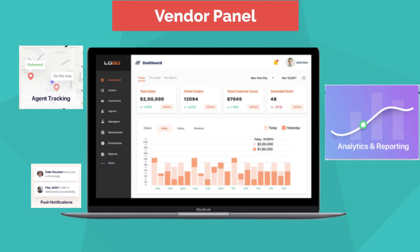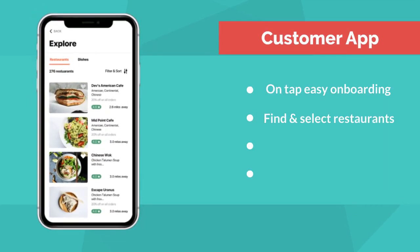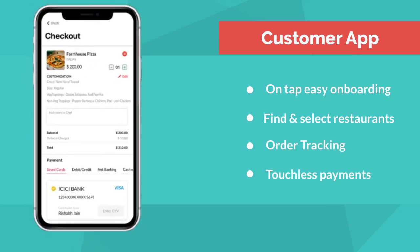A seamless dashboard for the vendor panel allows them to manage all their orders, tracking, receive real-time push notifications, and other insightful analytical features. The customer app has features like on-tap easy onboarding, find and select restaurants, the option to track their orders, and touchless payments.